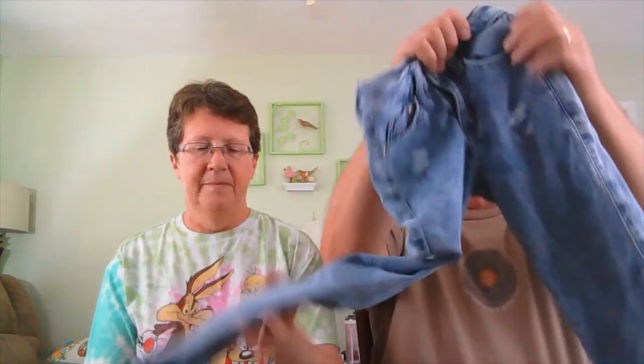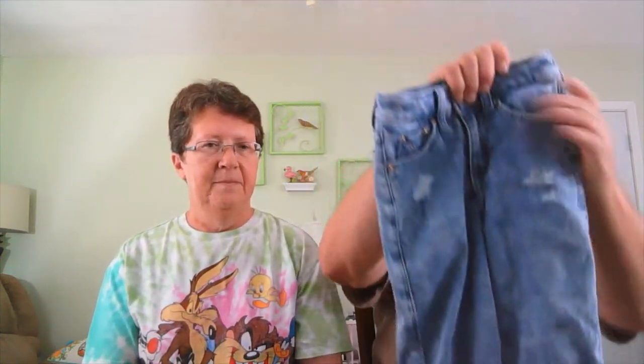Here we have some Abercrombie kids clothes. We always get kids' clothes when we find good ones. Abercrombie Kids, slim, size 7-8. They are a distressed look — no rips or stains. These will go to consignment.